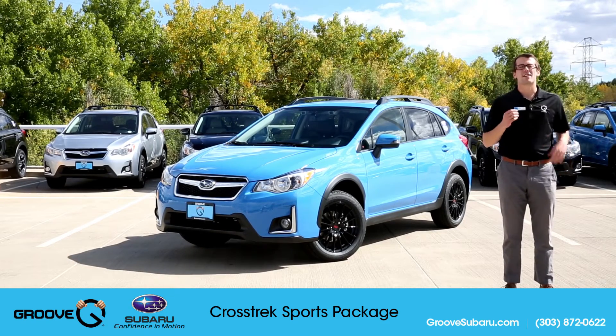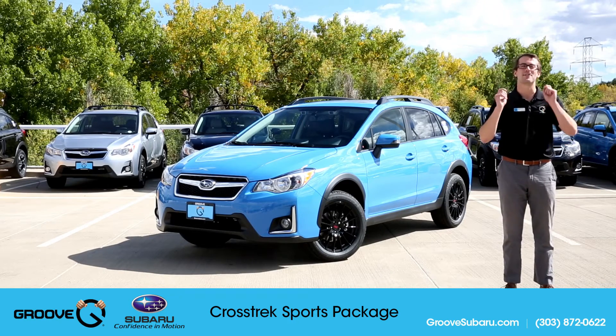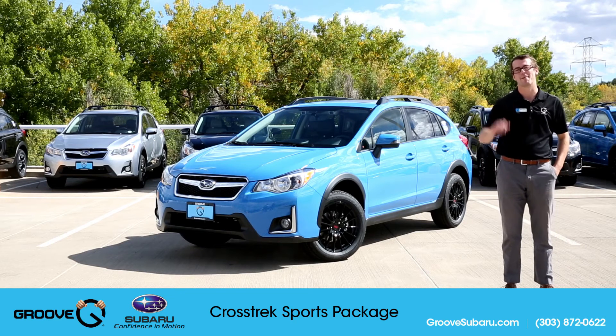If you have any questions, you can always stop into Groove Subaru and ask for me, Brendan Hancock, or one of our Subaru Certified Representatives would be glad to assist you. Thanks for watching, and if you haven't already, subscribe to our channel today. See you guys next time on Groove Subaru Today.